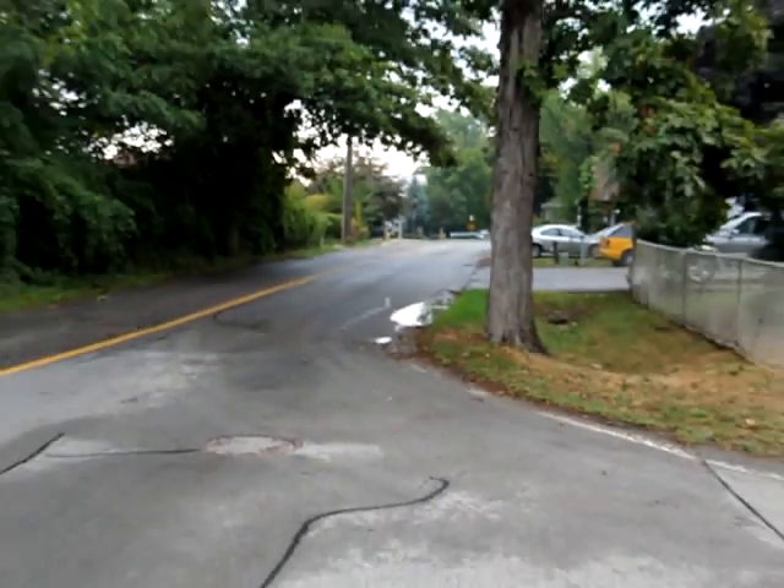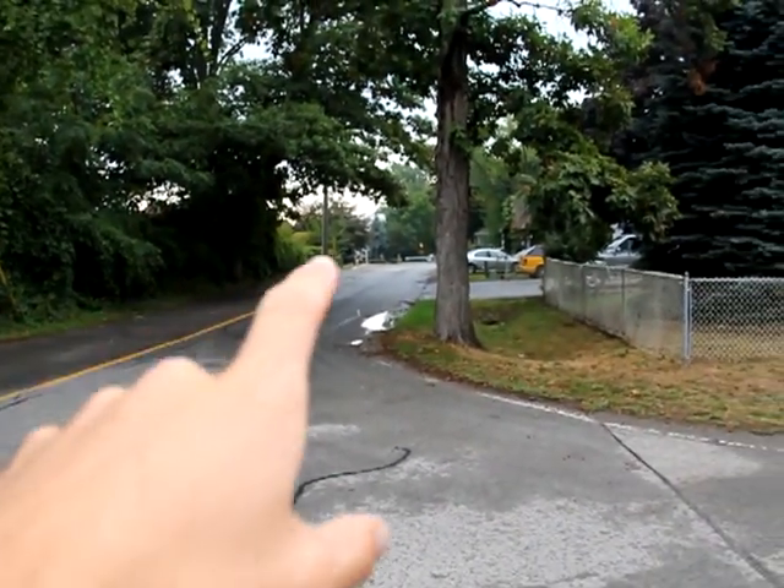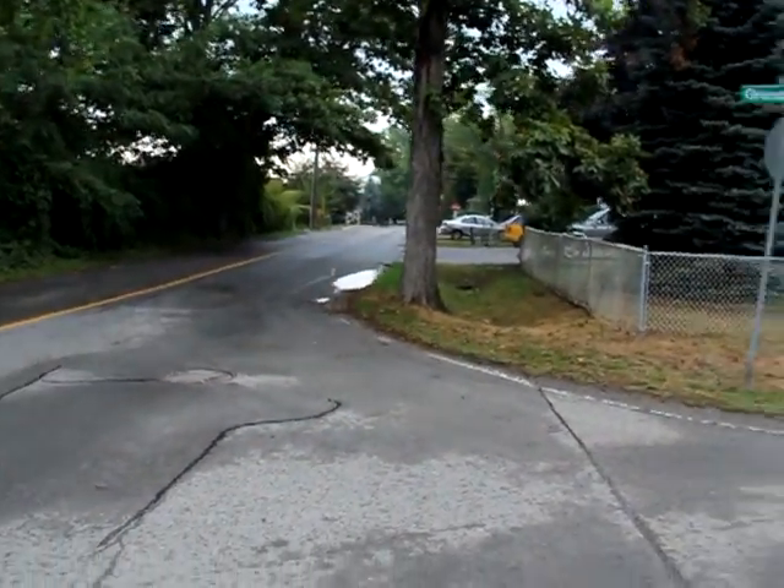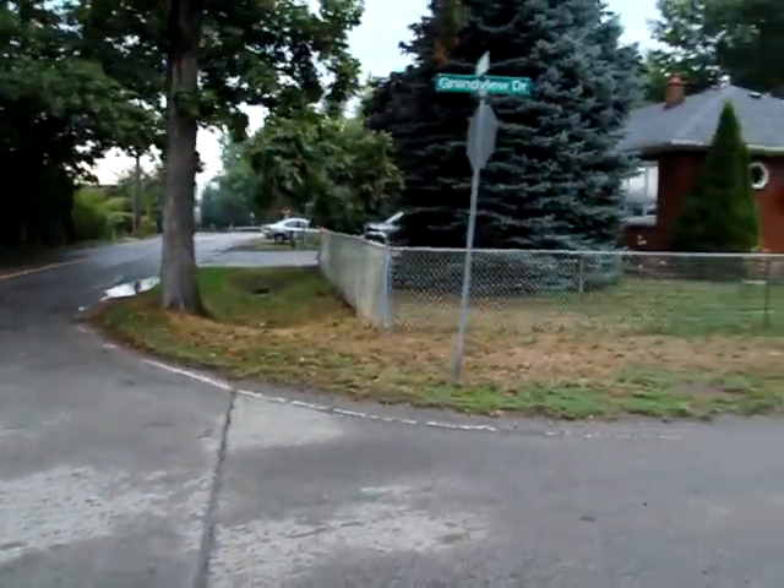I can't really zoom in, but anyway, that's the lakefront trail right there. And then if you just turn right, there's the beach and gorgeous views of the sunset from there as well.